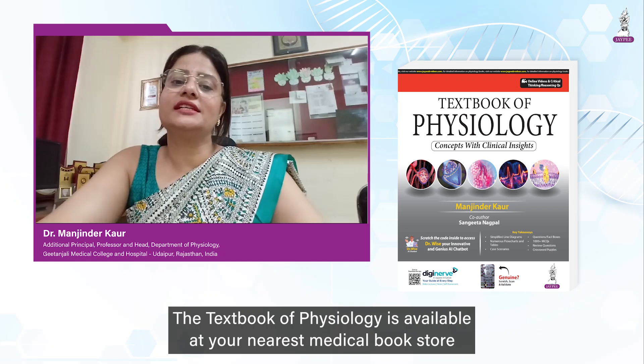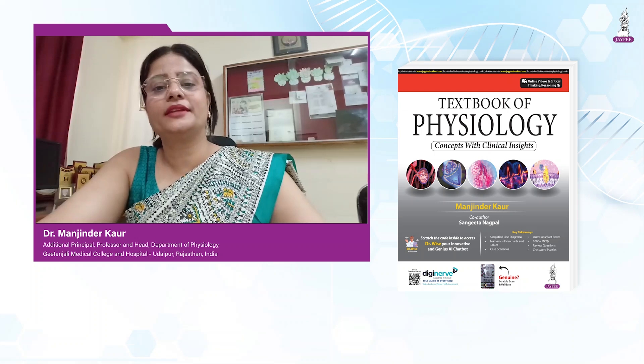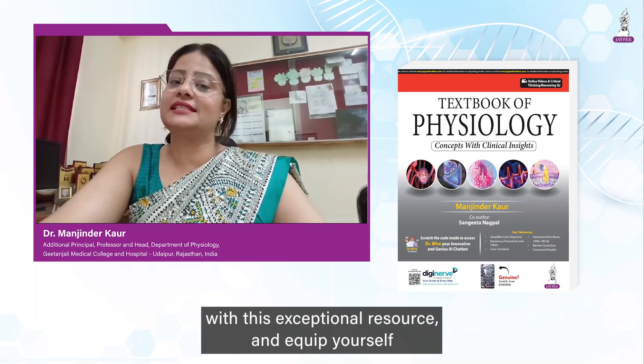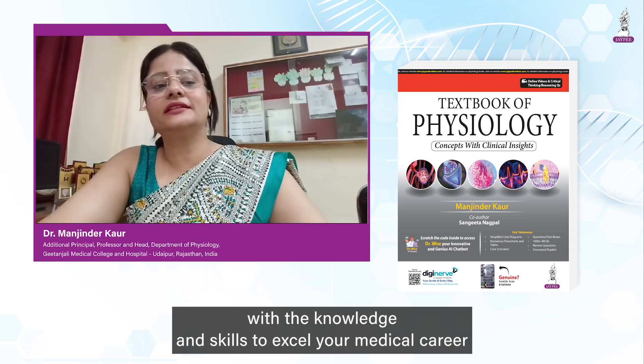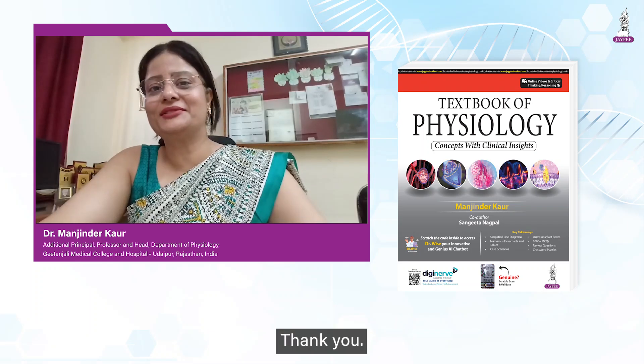The textbook of physiology is available at your nearest medical bookstore and also through online sources. Don't miss this opportunity to enhance your medical education with this exceptional resource and equip yourself with the knowledge and skills to excel in your medical career with the textbook of physiology written by me with JP Brothers. Thank you.